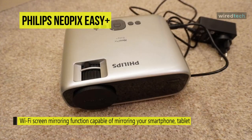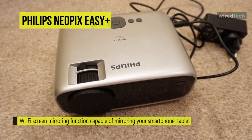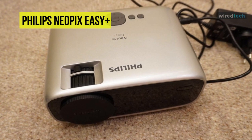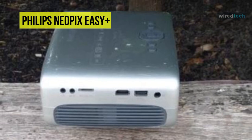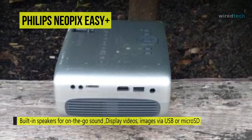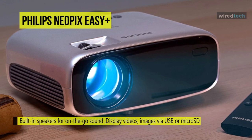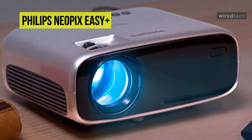Its built-in stereo speakers produce deep, room-filling sound, and you can also connect external boom boxes or soundbars wirelessly for movies and gaming sessions. You can connect multimedia devices such as set-top boxes, PC, Mac, gaming consoles, and streaming devices like Firestick or Apple TV via USB, HDMI, or micro SD ports, accessing unlimited content from any compatible device.